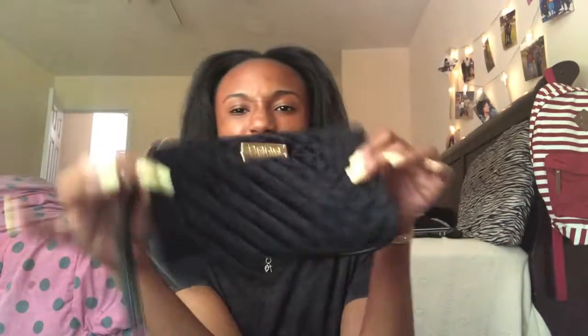I also found this black BB wristlet — y'all know I love my black. You can slide your hand through it and hold it like this so you don't lose it. I like it because it's handy, like let's say you're going out and you don't want something too big or bulky.